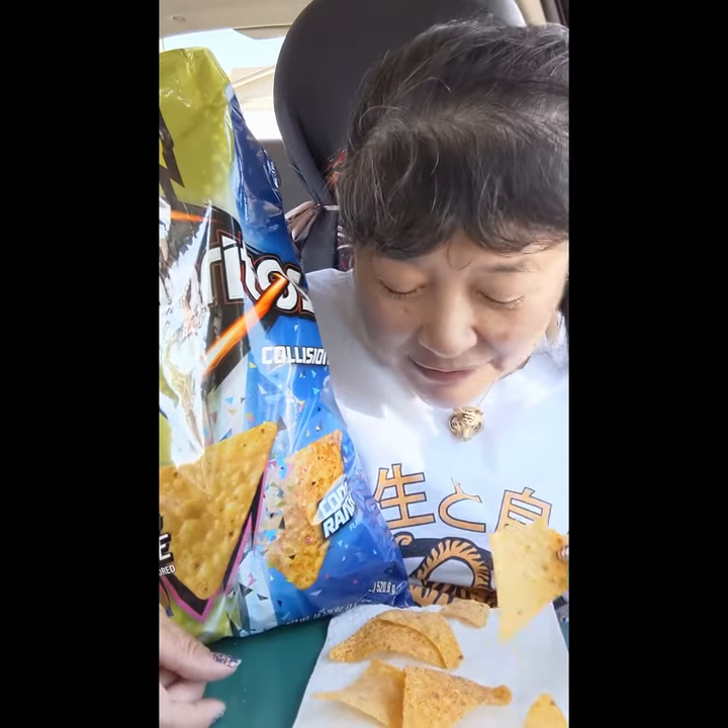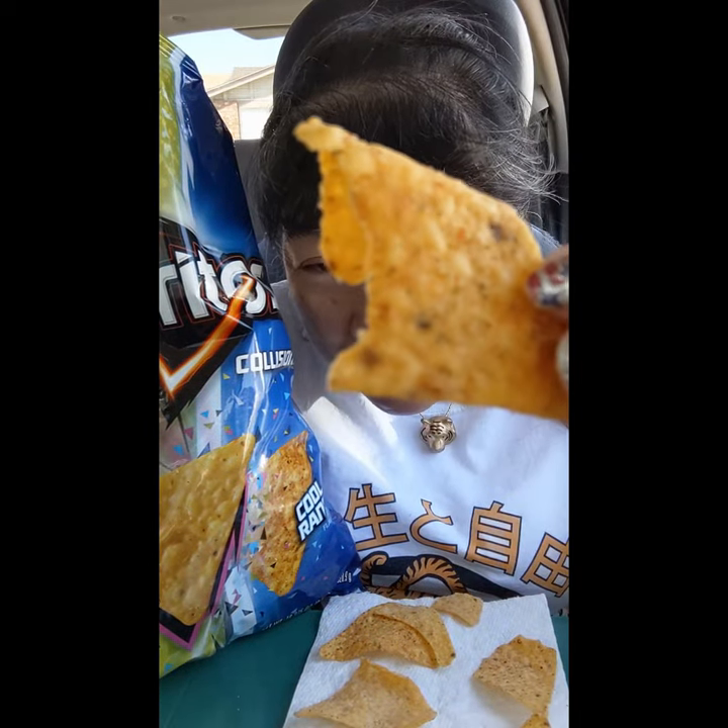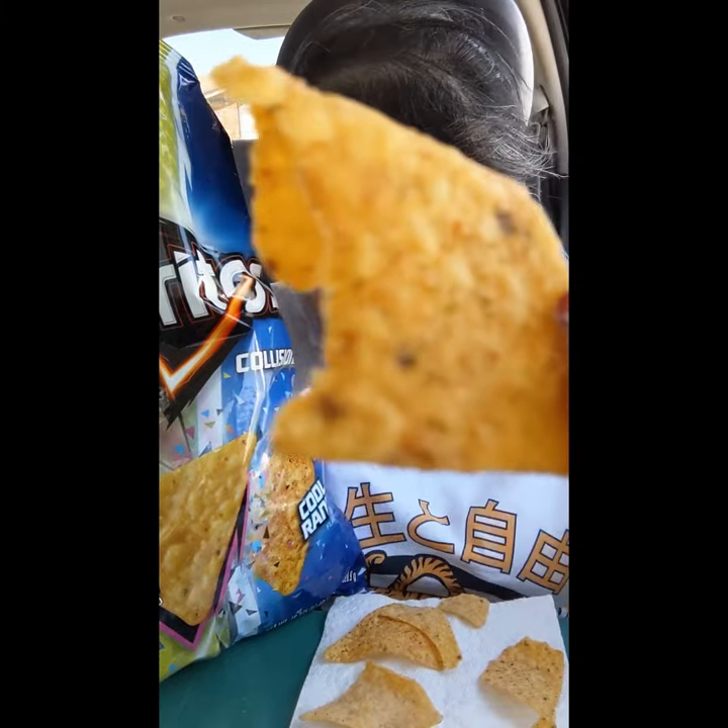This one tastes like a Tangy Pickle. And this is a Cool Ranch. The Cool Ranch ones might be the ones with the little red and brown flecks on them. I think the Tangy Pickle one doesn't have any flecks on it. So I think these two are the two flavors, so I'm gonna eat them together.